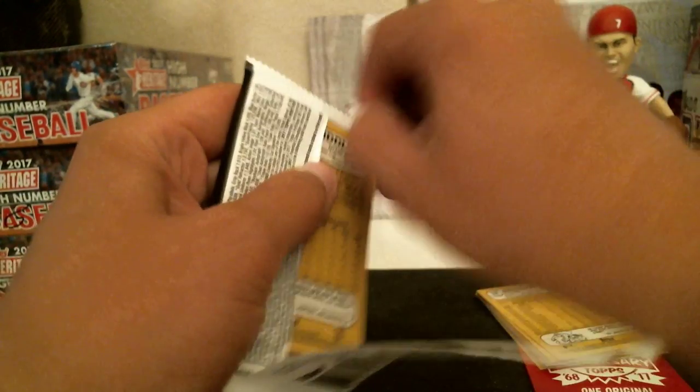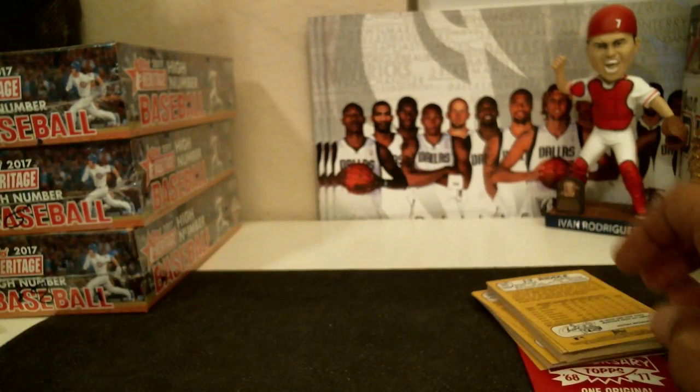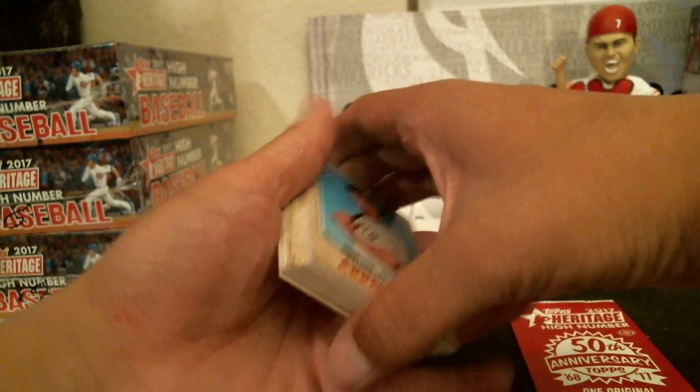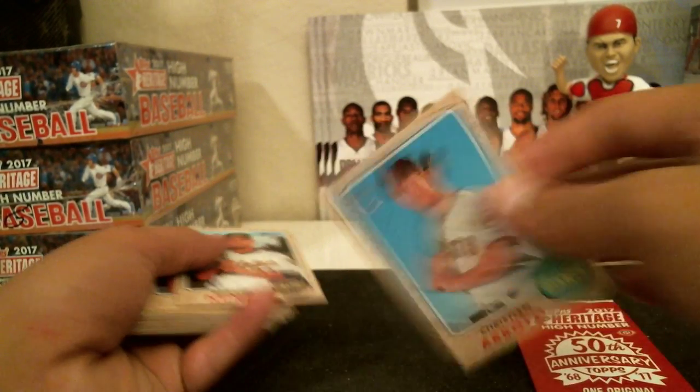So has anybody hit anything good in any breaks lately? There's a lot of Triple Threads breaks going around, a lot of different things going around. I hit a Beltre 1 of 1 White Whale out of Triple Threads — pretty happy with that.